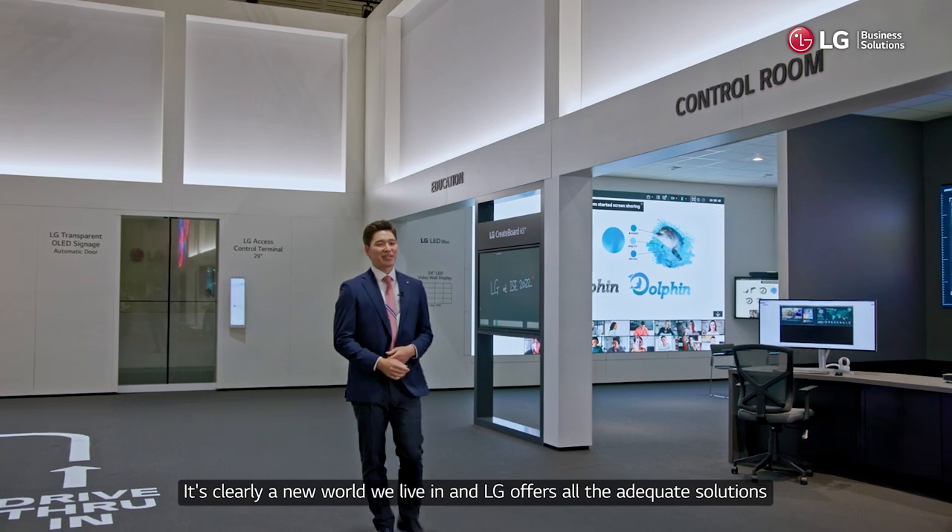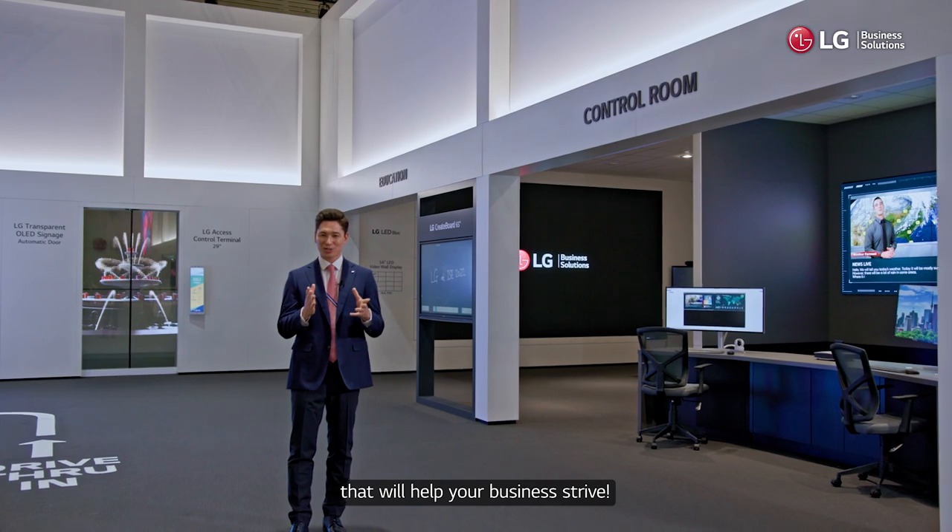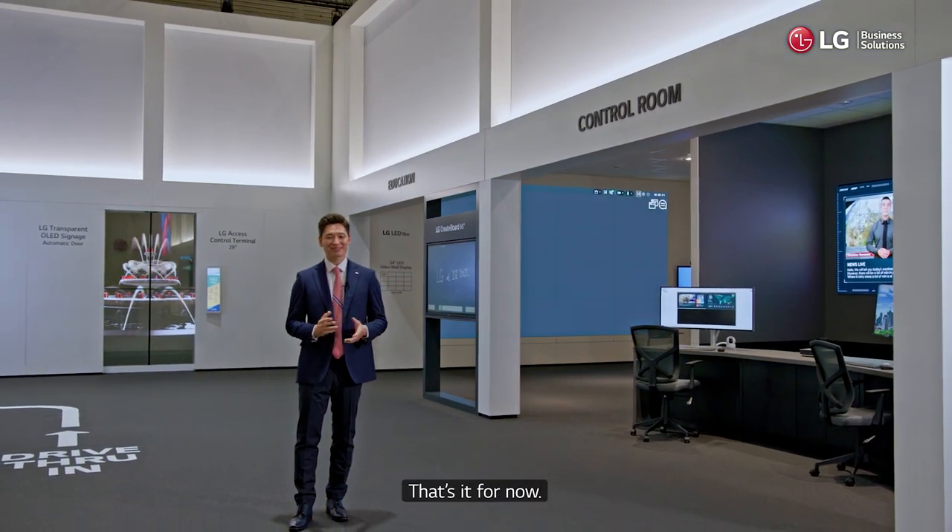It's clearly a new world we live in and LG offers all the adequate solutions that will help your business thrive. That's it for now. Thanks for watching.